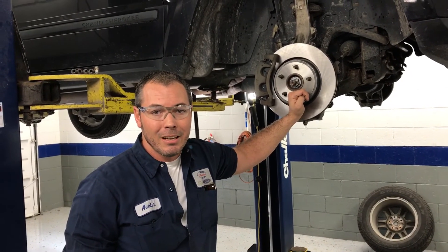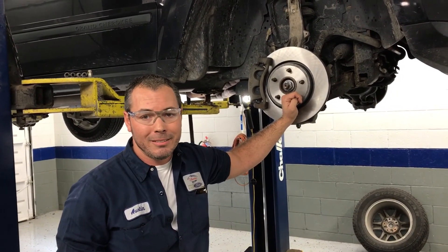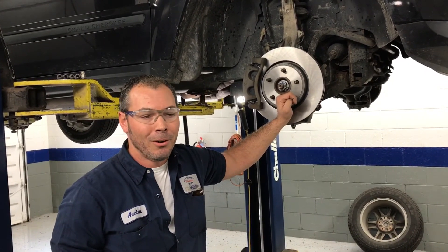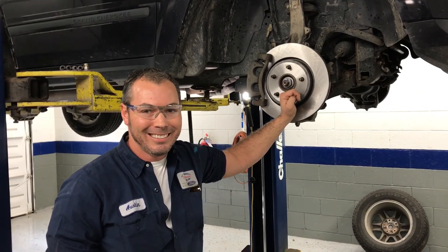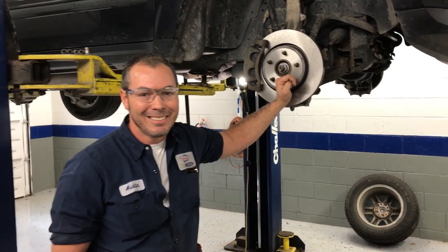So how long have you been doing this? I've been doing this for eight years now. Eight years — so how many cars have you serviced? More than I can fill a file cabinet with — around 8,000. Alright Austin, thanks a lot. Appreciate it.